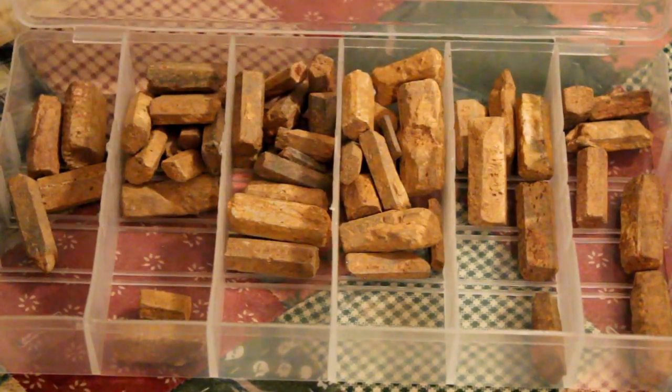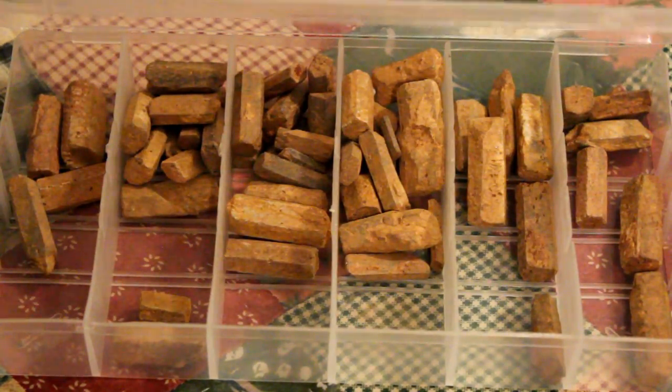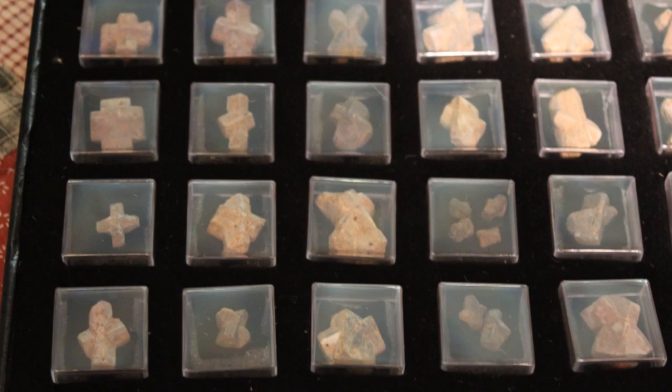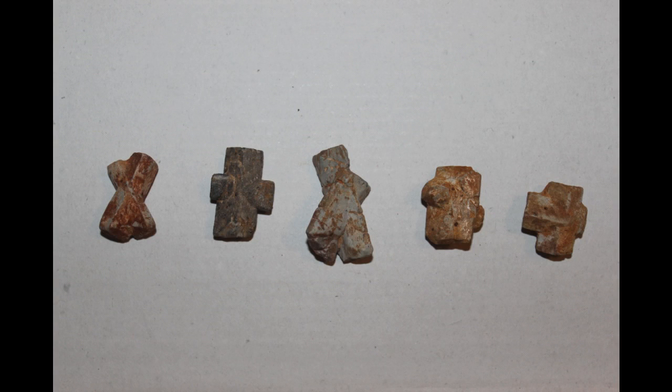Over a period of a couple of years we found a good selection of the different crosses. They are a part of our collection and I thought I would share them with you today. Thank you for watching.